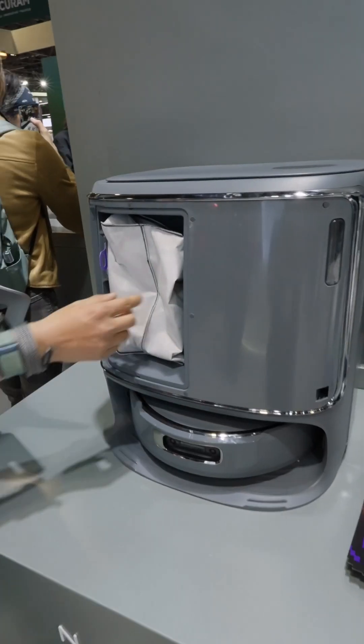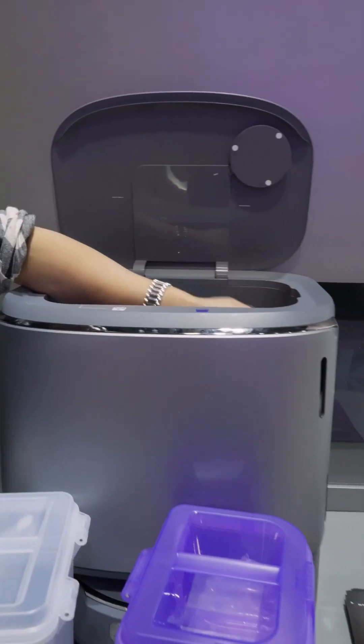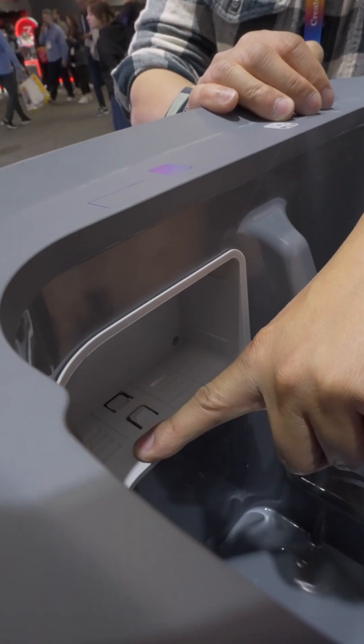Inside of the Narwhal Flow, you have the dustbin, but you also have dirty water and fresh water to handle your mop, as well as detergent — which is really nice to have all that in one.